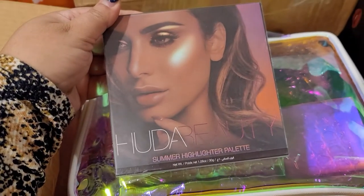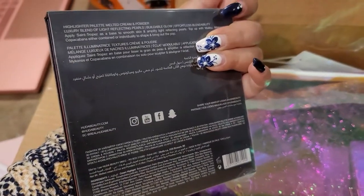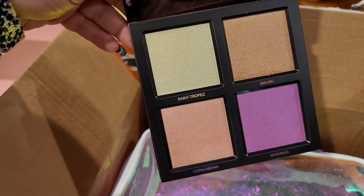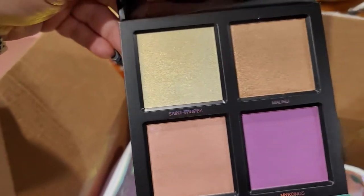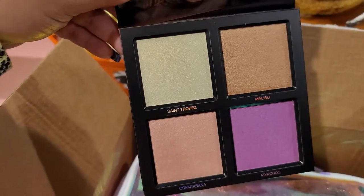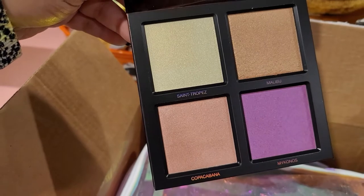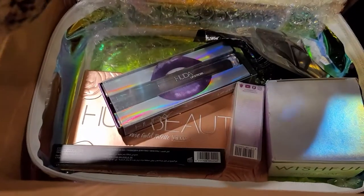Next we have a shimmer highlighter palette. Is this the multi-color one or the nice one? Let me open it — yeah, it's the multi-color one. I'm not happy with this one. There's no use for this one. It's humongous, I already have lots of highlighters, and these colorful ones won't work for me. So that's a disappointing one — we started with two disappointing products.